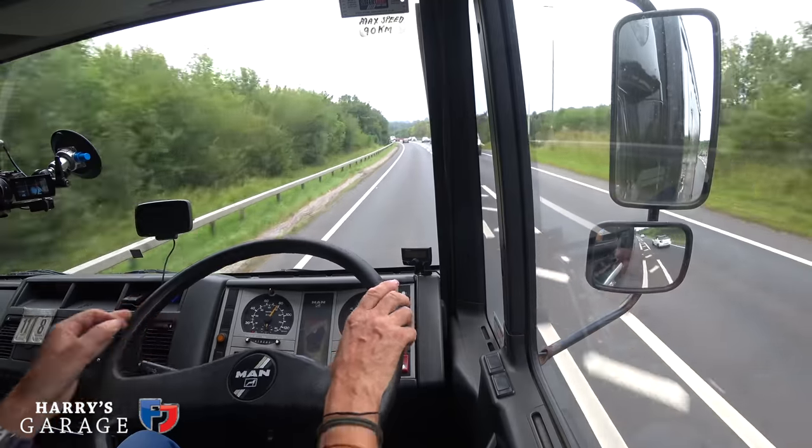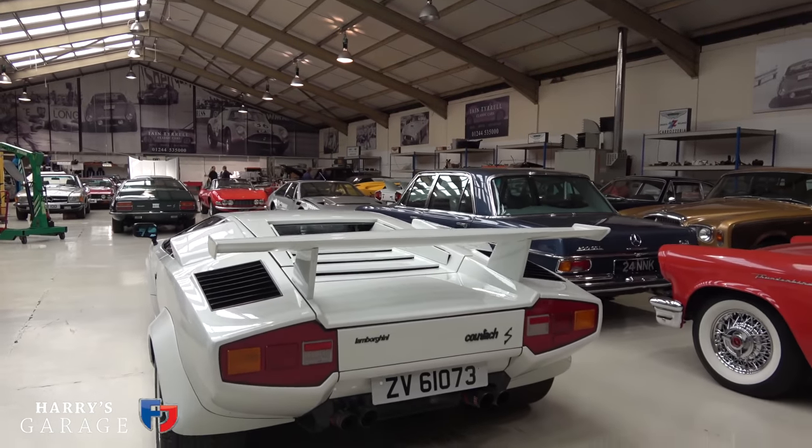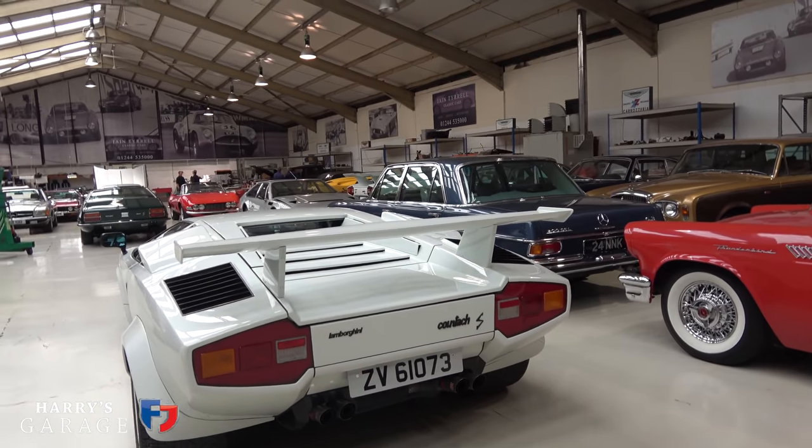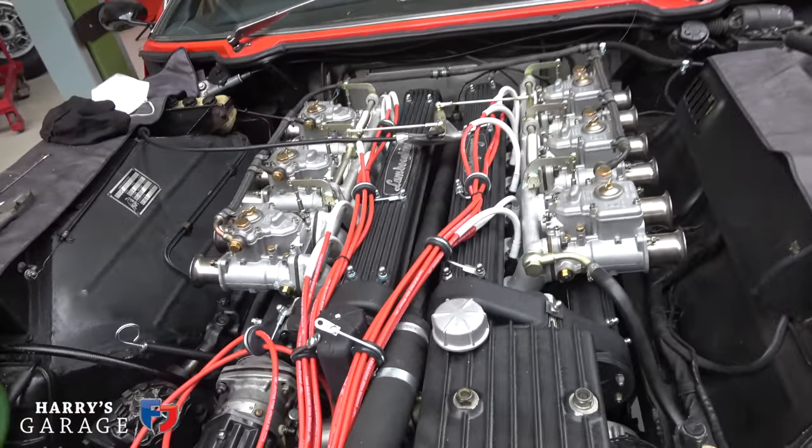Welcome to a new Harry's Garage video, and it's not a normal one because I'm in my truck. The reason I'm in my truck is because I'm on my way to Ian Tyrrell's workshop — it's Lamborghini Espada day. The rebuild is now completed, all the little bits I wanted doing are done, and it's ready for collection. I almost didn't sleep last night. It's about 160 miles between my house and Ian's workshop.